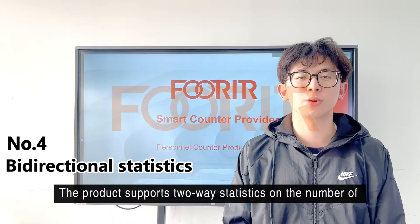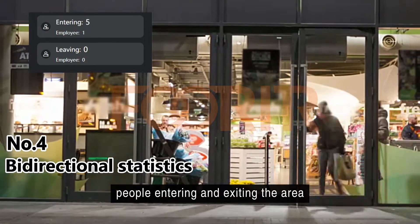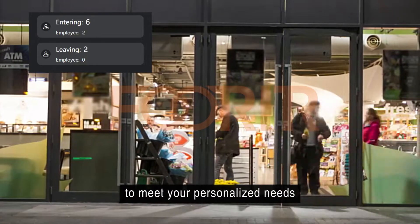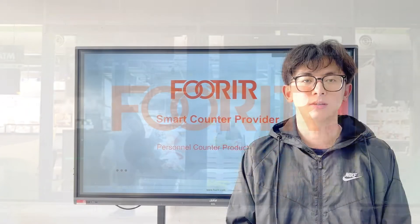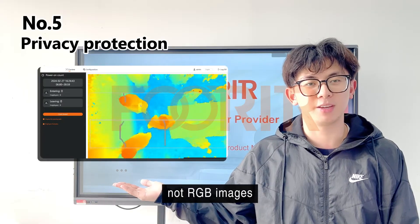The product supports two-way statistics on the number of people entering and exiting the area, and supports customized detection areas to meet your personalized needs. Only depth map information is collected, not RGB images.